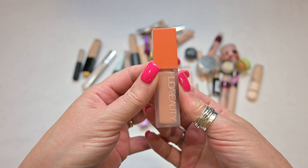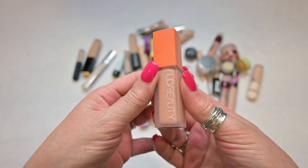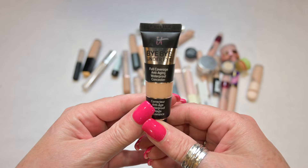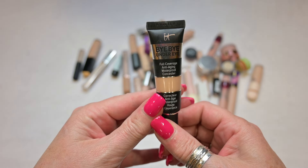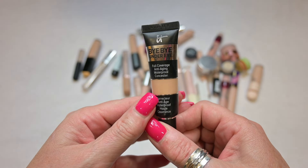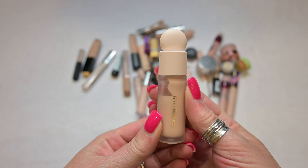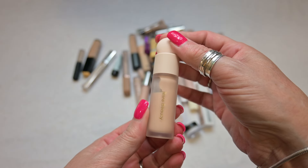This is another corrector — this is my corrector by Huda Beauty in the shade Pink Pomelo. It's a little bit peachy for me but I'm still going to keep it because it works so well. This concealer is by It Cosmetics — the Bye Bye Under Eye Full Coverage Anti-Aging Waterproof Concealer in the shade 10.5 Light. I do not like this concealer at all. It's way too drying under my eyes and way too thick of a product, so I am going to let my daughter have this one.